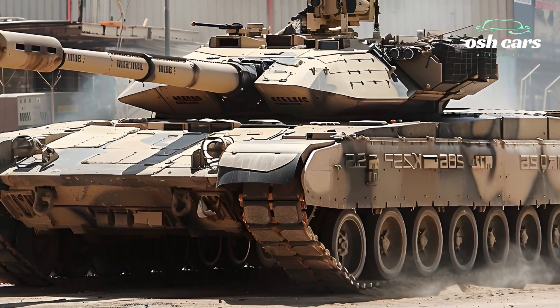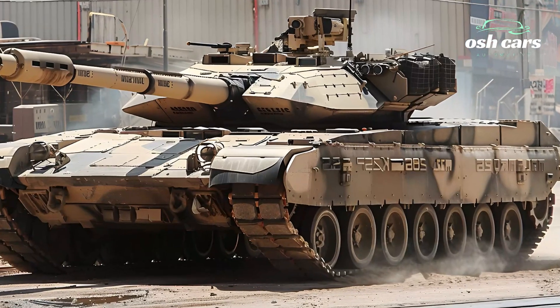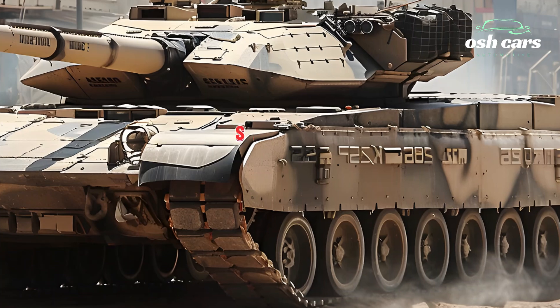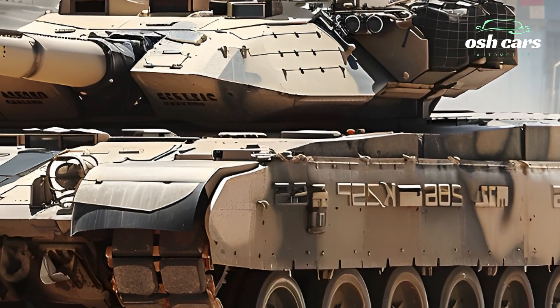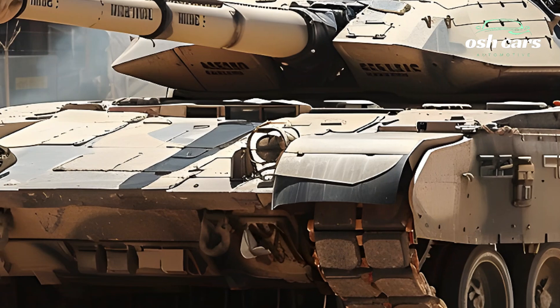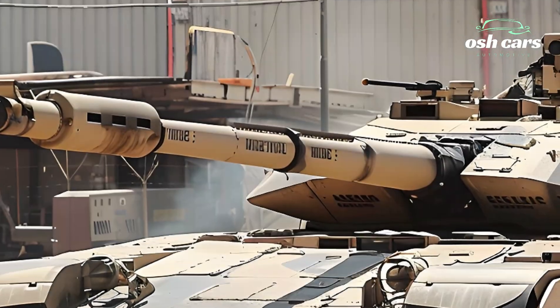The M1A2SEP Abrams is powered by an upgraded gas turbine engine, offering increased efficiency and power. This engine, combined with an advanced suspension system, provides exceptional mobility across diverse terrains, from rugged battlefields to urban landscapes. The tank's agility and speed ensure it can outmaneuver and outpace threats while maintaining its operational edge.